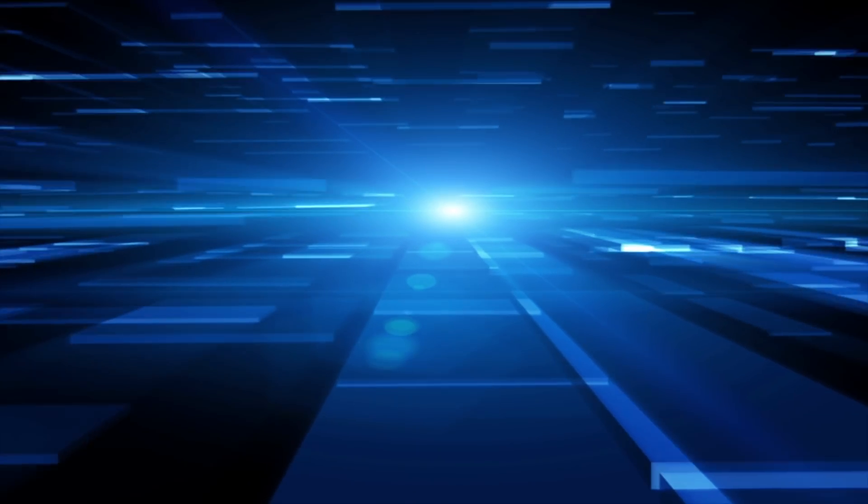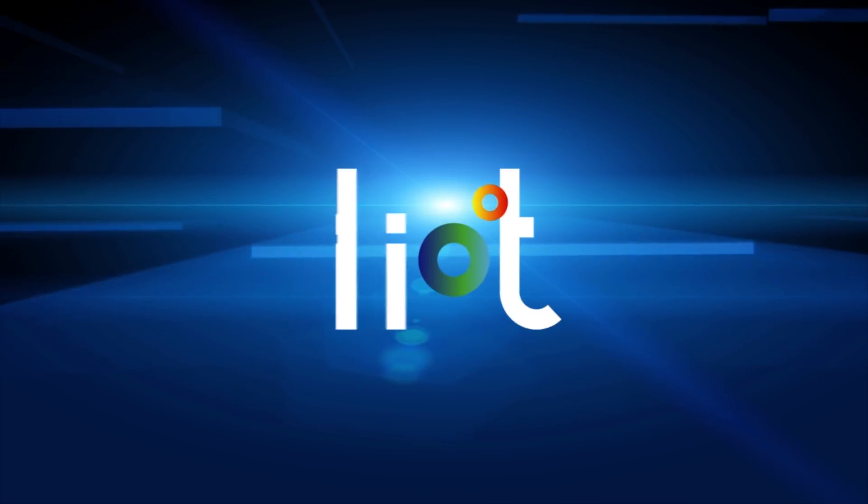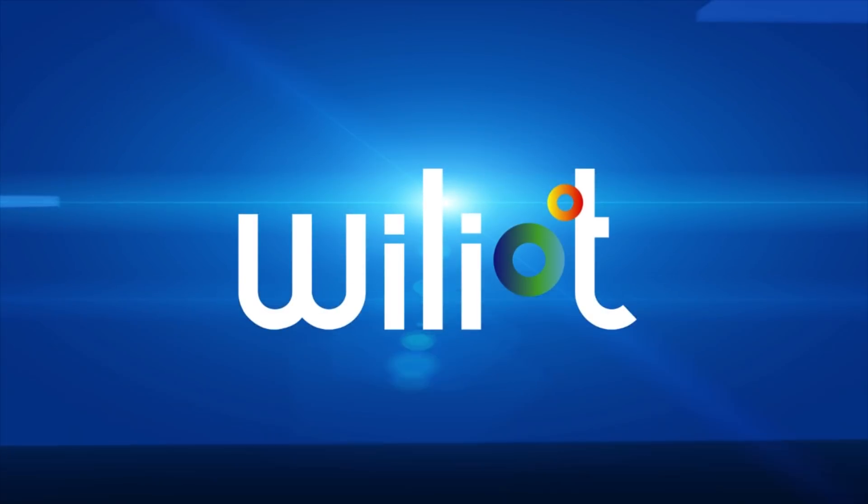The Mr. Beacon Podcast is sponsored by Williott, scaling IoT with battery-free Bluetooth. Welcome to the Mr. Beacon Podcast. We're here at Bluetooth World and we've just stepped out of the main keynote auditorium where we've been listening to Jeanette, who's an IT director at Mall of America, talk about their deployment of Bluetooth beacons.